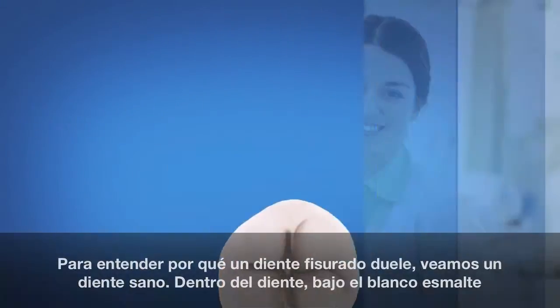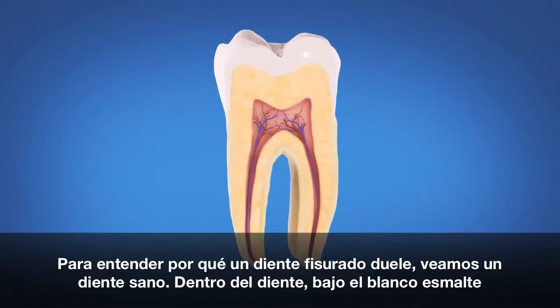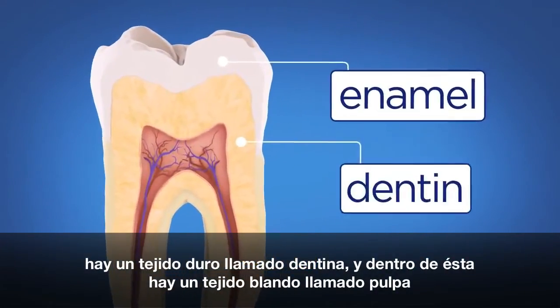To understand why a cracked tooth hurts, let's take a look at a healthy tooth. Inside the tooth, under the white enamel, is a hard tissue called dentin.